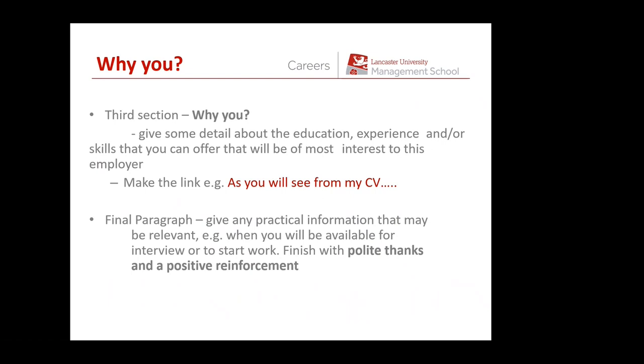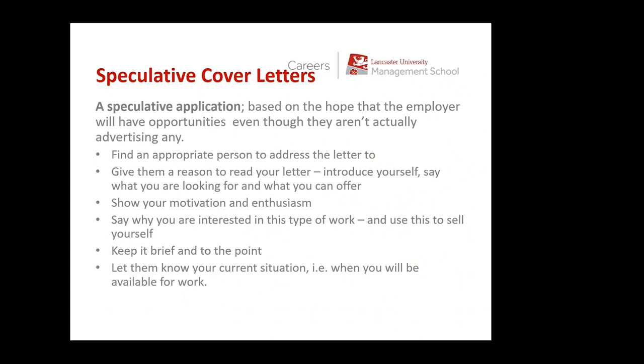The final paragraph might refer to any relevant practical information — either that they've asked for or that you think is relevant. For example, if they've asked for a full UK driving licence, you might mention that. Or you might mention when you could start in the role: 'My final exam is on the 3rd of July and I'll be available from the 7th of July.' Then you just finish off: 'Thank you very much for taking the time to read my application. I look forward to hearing from you.' Then 'Yours sincerely' and your name. Cover letters are a really good way of demonstrating your research.